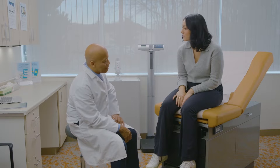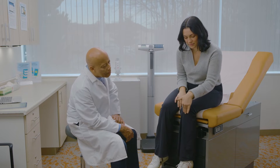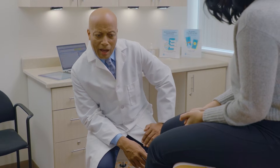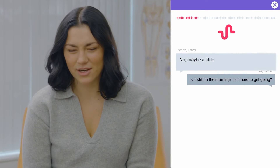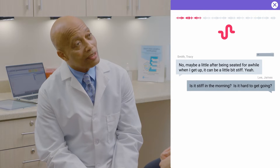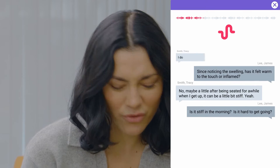Have you ever injured your knee? I don't believe so, no. Where's the pain in the knee? Point to where it hurts the most. Around this area, yeah. So it looks like you're pointing to the front of the knee. Are both sides equally painful? Yeah, I think so. Is it stiff in the morning? Is it hard to get going? No, maybe a little. After being seated for a while, when I get up, it can be a little bit stiff. Since noticing the swelling, has it felt warm to the touch or inflamed? I don't think so, no.